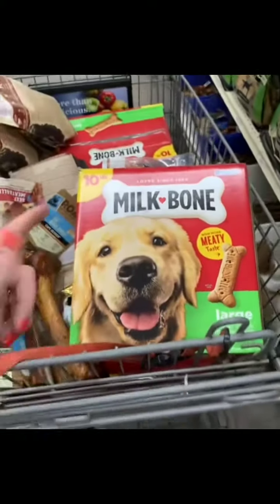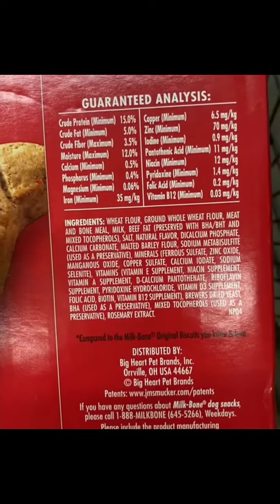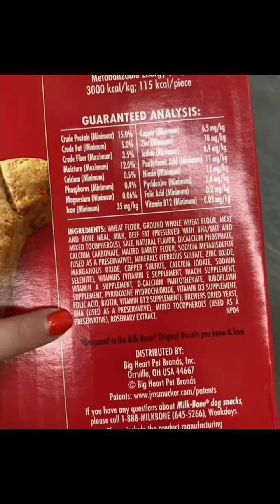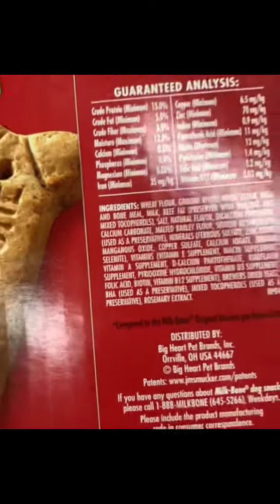First things first, let's talk about this Milk Bone. A friendly reminder: our ingredients are listed in order of weight, so the heaviest thing in here is wheat flour. And I also don't want to see BHA used as a preservative. BHA is outlawed in seven other countries and is known to cause cancer.